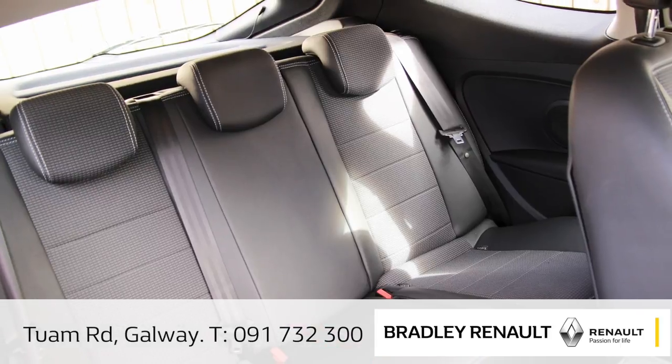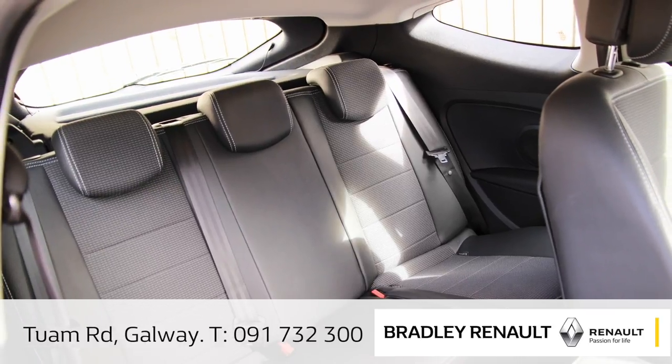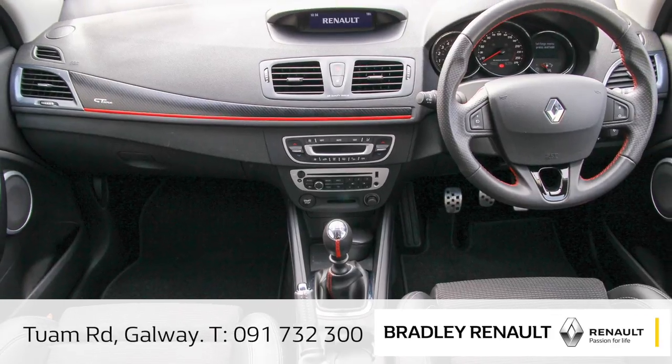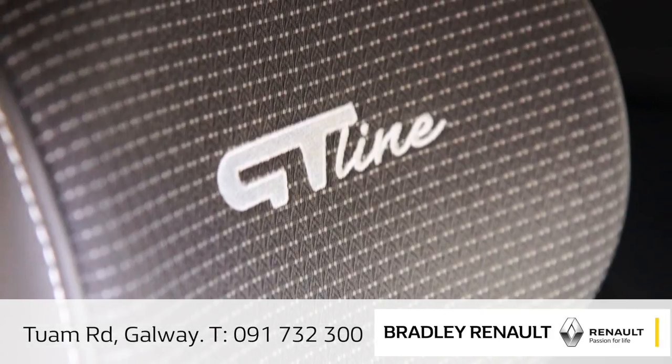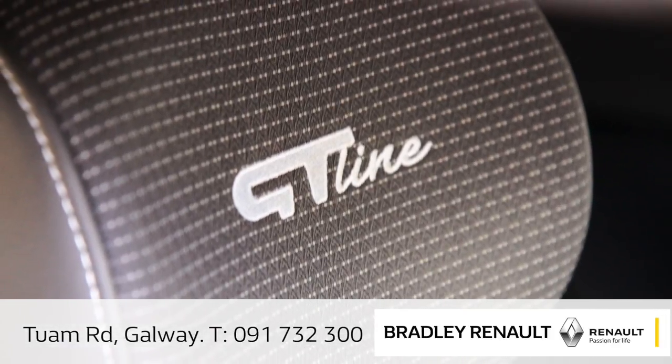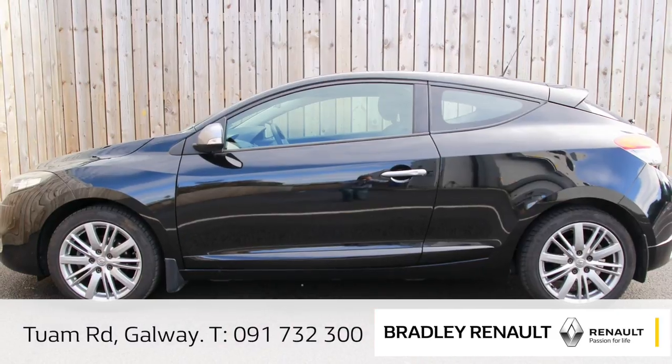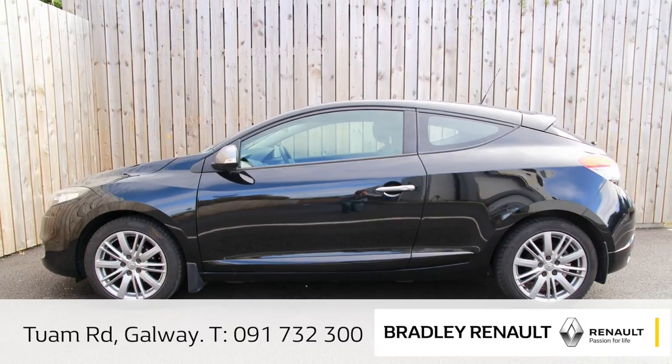And you've even got some space for friends in the back. This is the GT Line Coupe 1.5 DCI — a very rare car and well worth the test drive. You've got those parking sensors, plus that 1.5 diesel is only 180 euros a year to tax.